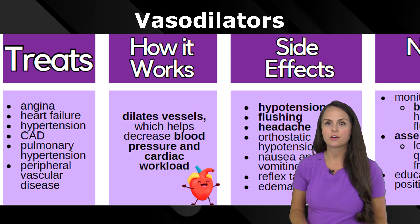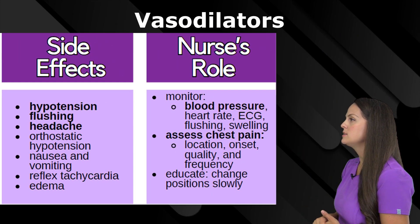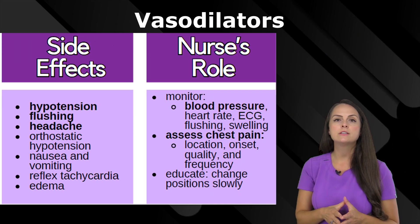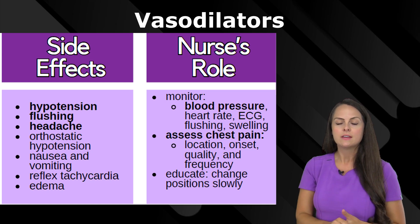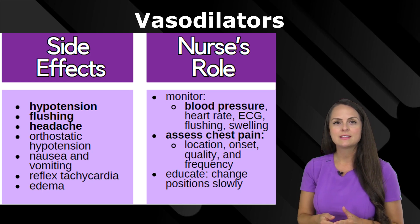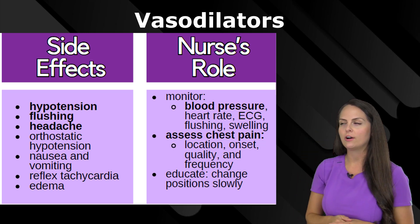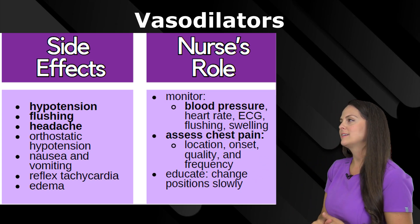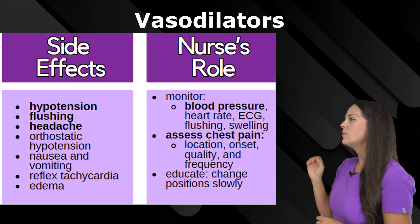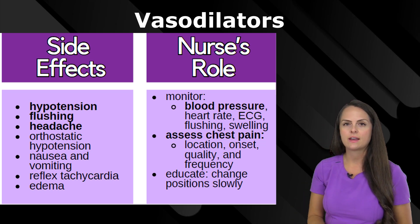This is a good thing if you need it to happen. However, it can lead to side effects. Dilation can cause hypotension. It can also lead to flushing — like with nitroglycerin, if you give it sublingually, you can see the patient starts to get flushing in their face, their face becomes red, and they feel really hot. It can also lead to headaches, like those nitroglycerin headaches, orthostatic hypotension, nausea, vomiting, reflex tachycardia, and edema.